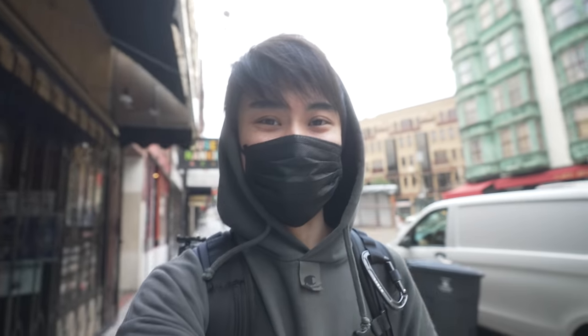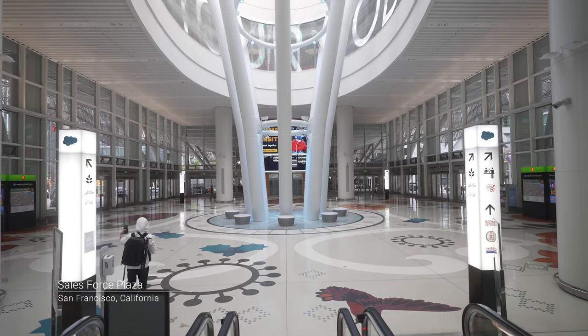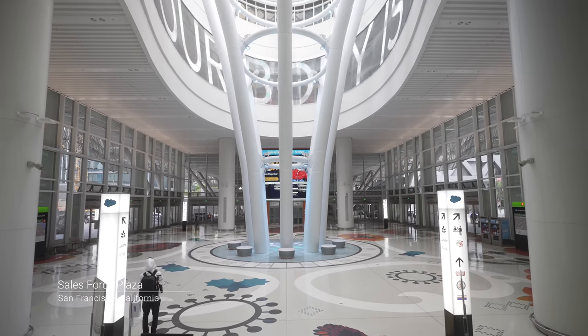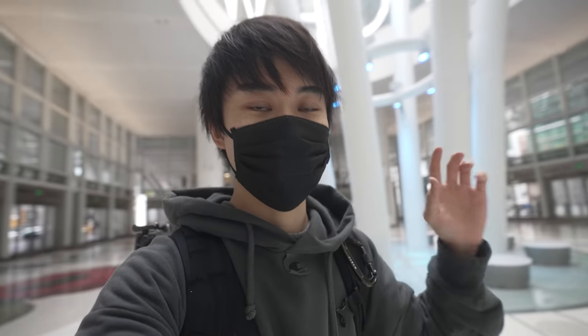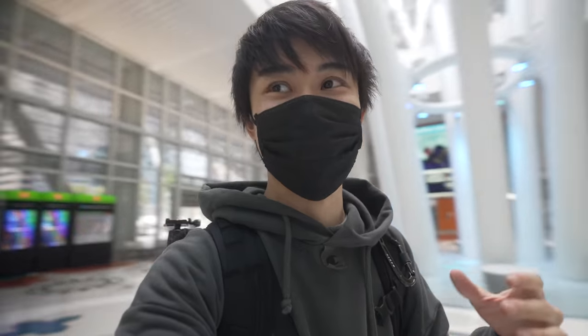Made it to the Salesforce Plaza — it's a transit center, a transport terminal. This is the architecture we're going to shoot. I think this is when you really see the advantage of a 10mm lens. I'll show you guys the photo soon.